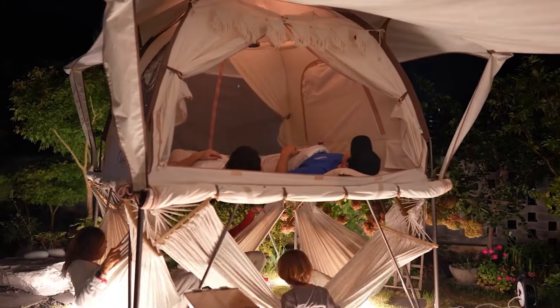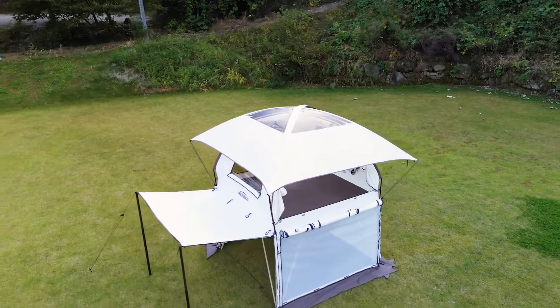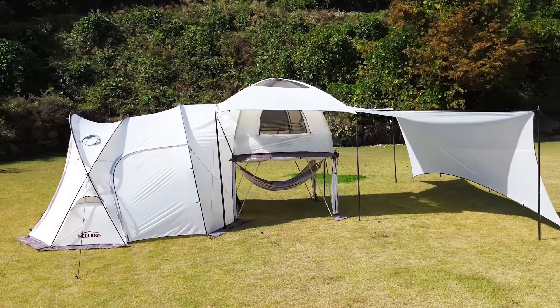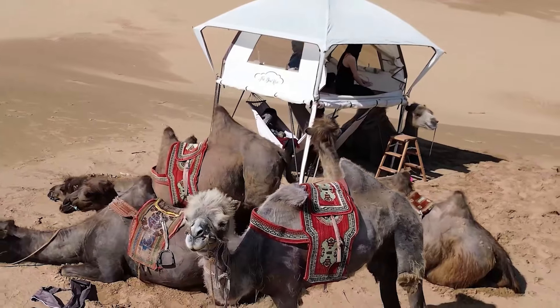Its versatility allows it to serve as a camping shelter, backyard retreat, or even an eye-catching feature at events. This project gained significant support on crowdfunding sites like Kickstarter and Indiegogo, appealing to adventurers and outdoor enthusiasts seeking a blend of style and practicality in their camping setups.